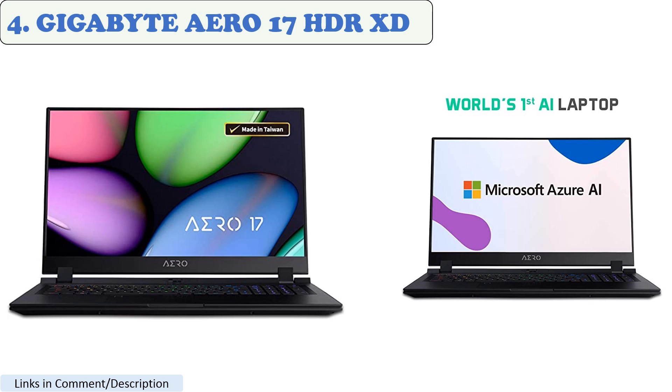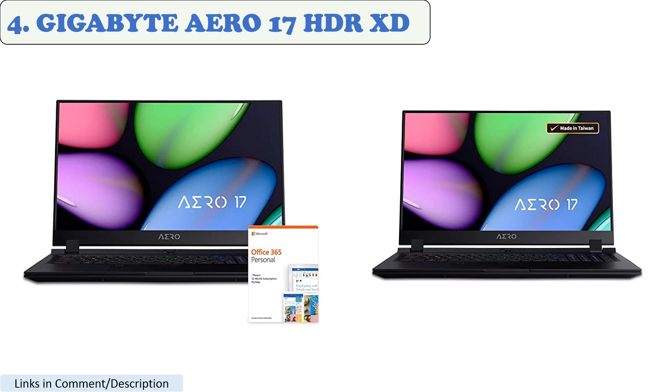Number 4: the Gigabyte Aero 17 HDR XD. This laptop is a recommended option for AutoCAD and Revit. It comes with an Intel Core i7 processor and an NVIDIA GeForce RTX 3070 graphics card with 8GB RAM, and boasts an unparalleled 4K HDR visual experience. It is a powerful and elegant machine that offers a faster, smoother, and more immersive creative journey for users.